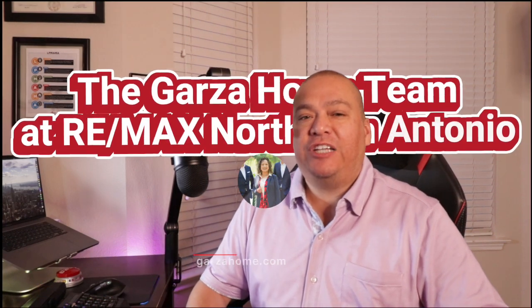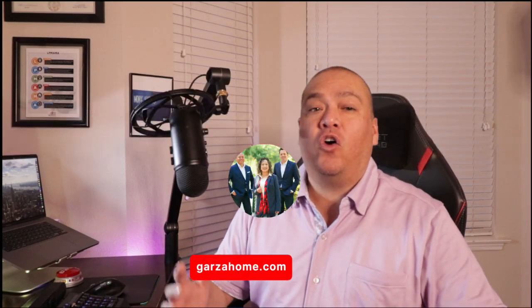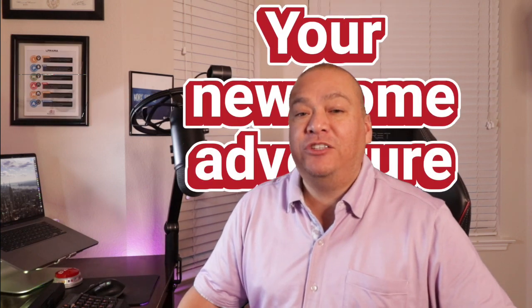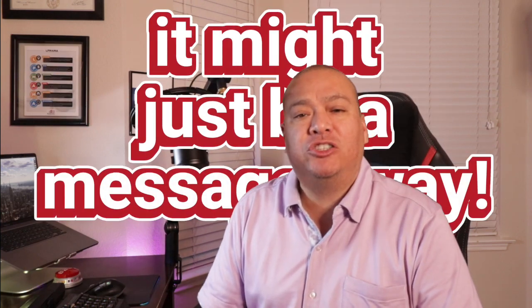The Garza Home Team at Remax North San Antonio is here to make your home buying journey smooth and fun. Reach out to us today and let's find your dream home in those amazing neighborhoods. Your new home adventure just might be a message away.